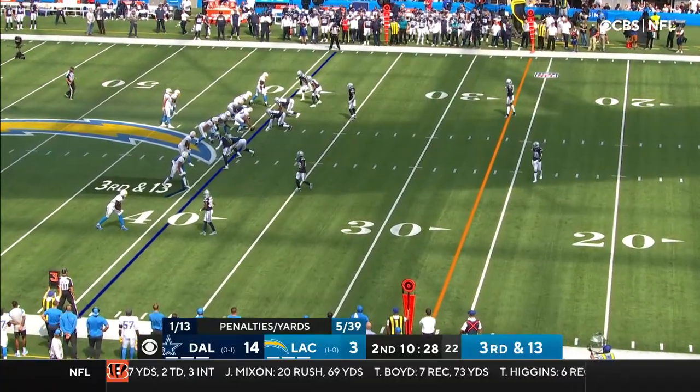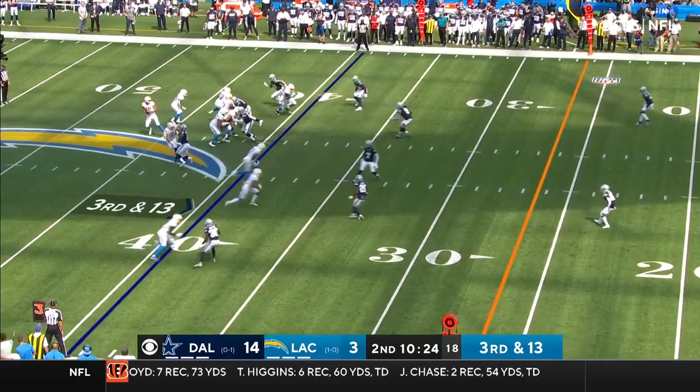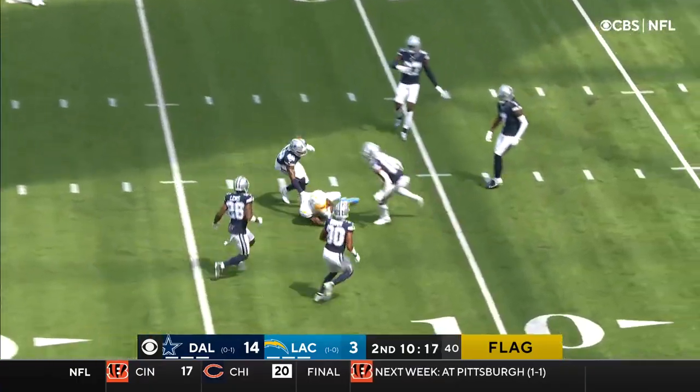Third and 13. You see they got Parsons, the rookie, lined up over the right tackle. Another marker out. Rolling out. Herbert finds the open man, Williams, at the 20.